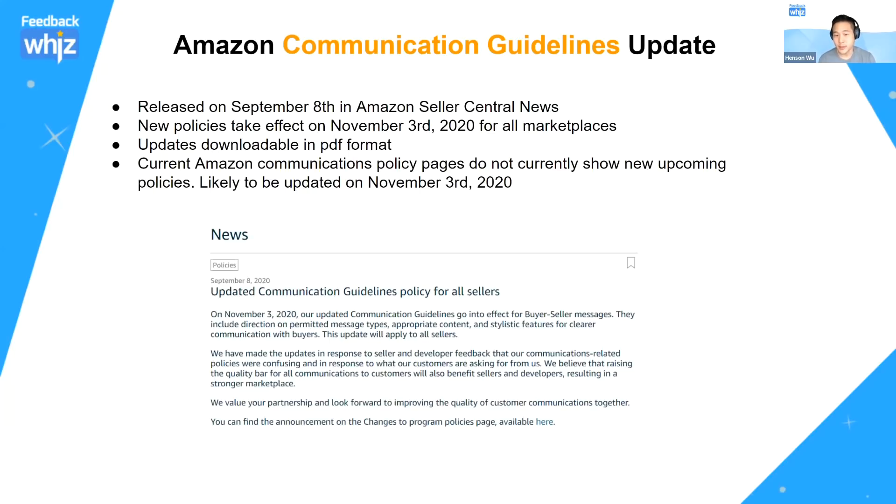This is very important. With all the restrictions people have been getting in the last year with sending emails, this makes it very clear on what you can and can't do. I would highly recommend going through this communication guideline update yourself and reading through everything, but we're going to go through everything right now with you guys.